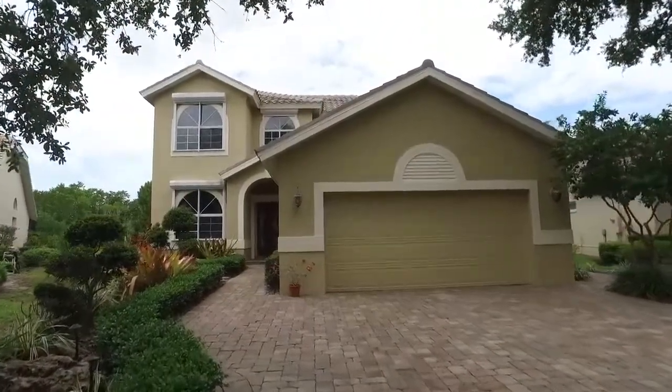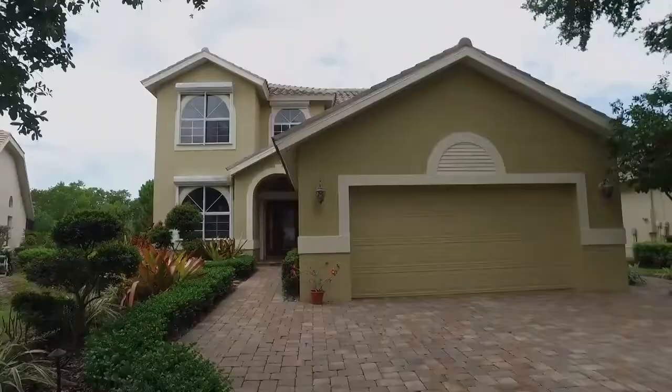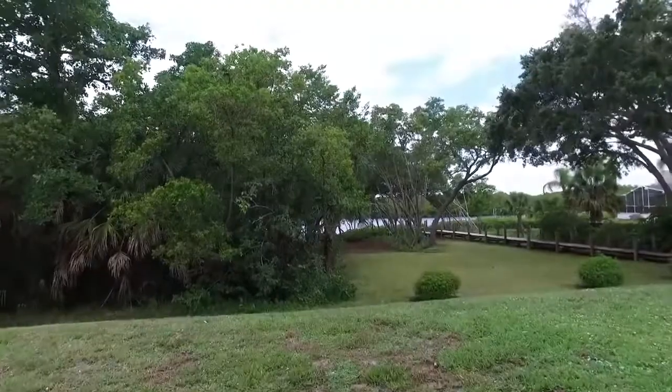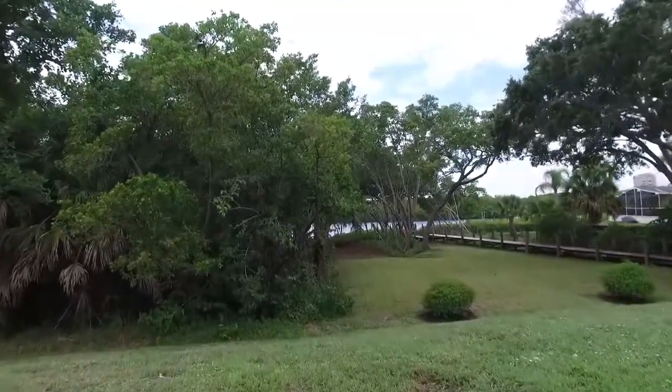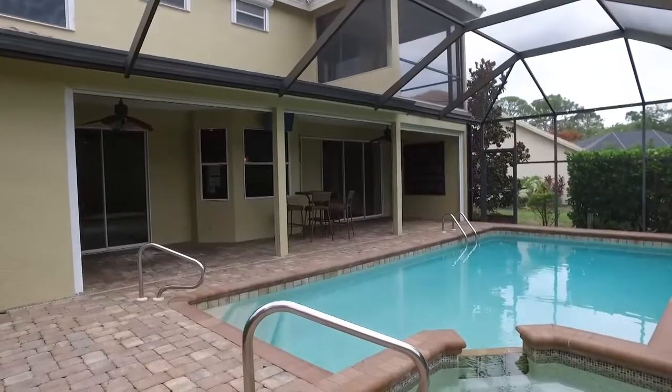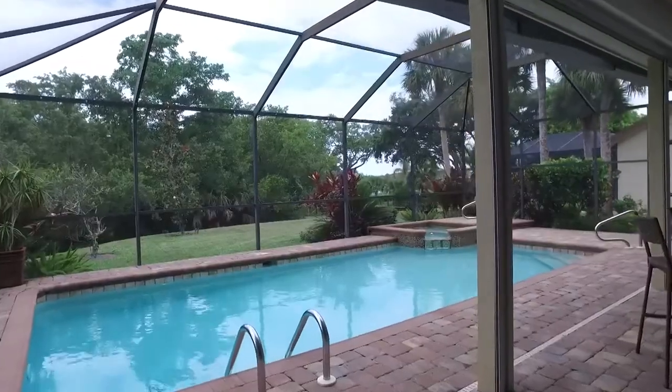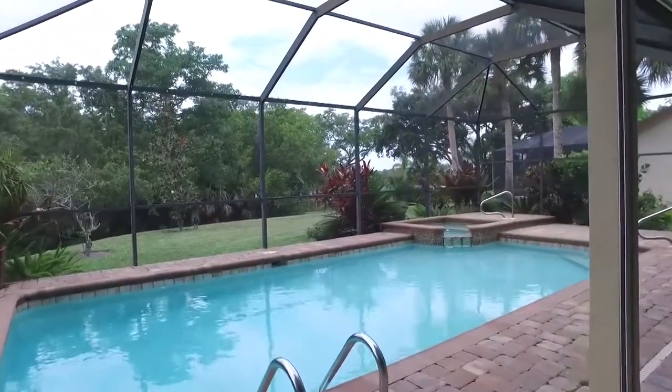Welcome to this immaculate, well-maintained, and rarely available two-story home with a third acre of land, making this one of the largest lots in Bay Cedar. Imagine your home having privacy and views of the mangrove preserve in Spring Creek, plus a coveted cul-de-sac location.